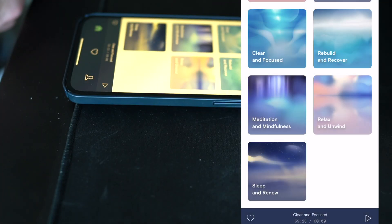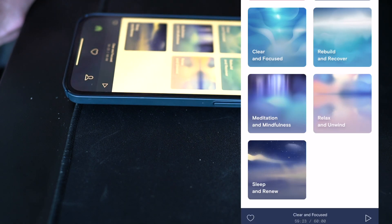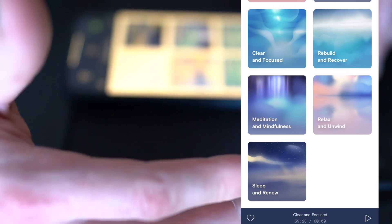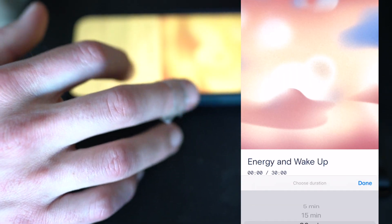I'll have it strapped on my wrist and run the mode I prefer — usually rebuild and recover, or clear and focused, or relax and unwind. I'll have it vibrating on my wrist with my wrist pressed up against my stomach resting on my diaphragm and gut. What I've found is that my stomach will feel more at ease in this process. In the app, you've got energy and wake up in the settings, and then you can adjust the timing and the intensity.